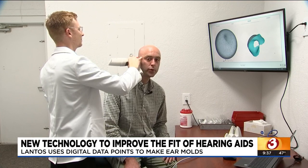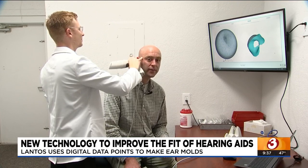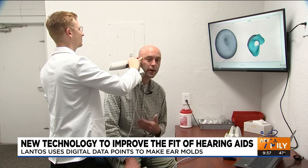In television, we use something called an IFB when we're out in the field to better hear the newscast remotely. This Lantos 3D technology wouldn't just help those who need hearing aids — it would also help in terms of having a more snug fit on an earpiece.